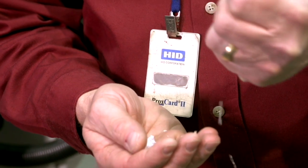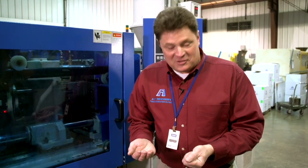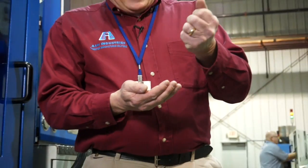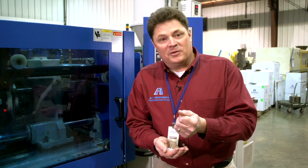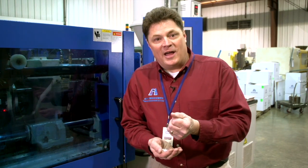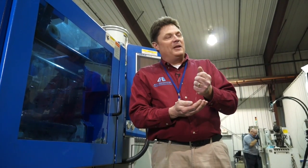These are pellets of plastic that came by a truck from a chemical plant and they're white. There's nothing special about them, but after Ash Industries gets done working with you on your design, this can be a medical device, it could be a new electronic component, this can be something that's going to save lives, it can be something that makes a difference.